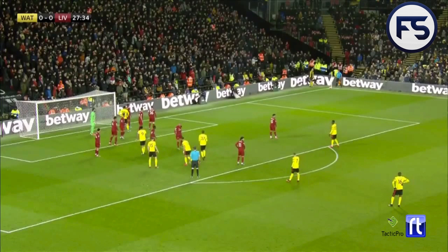Hello and welcome back to Football Scrutiny. Today we're going to take a look at the defensive set-up from Liverpool when they defend against corners.